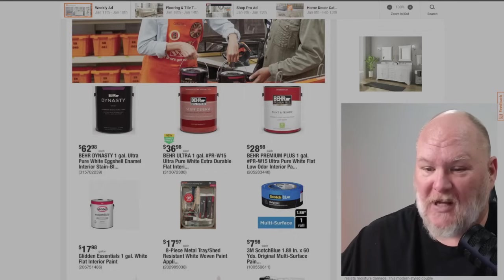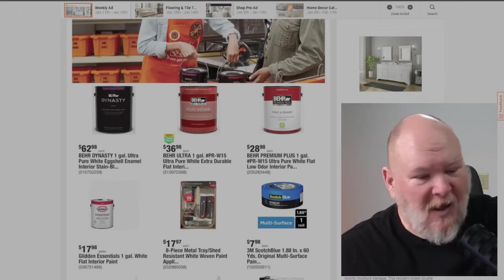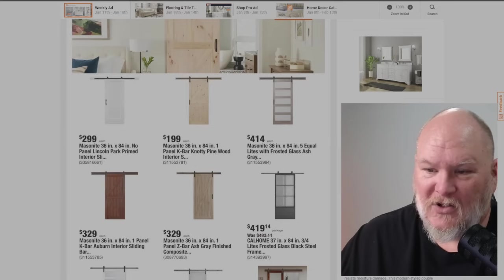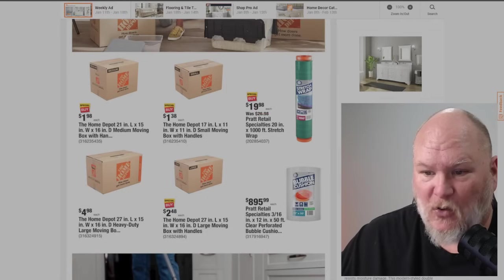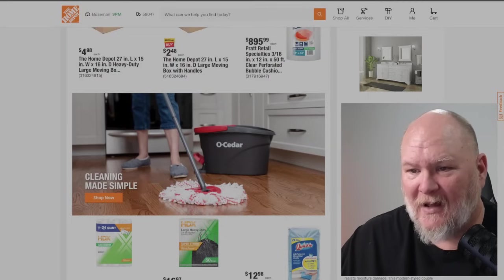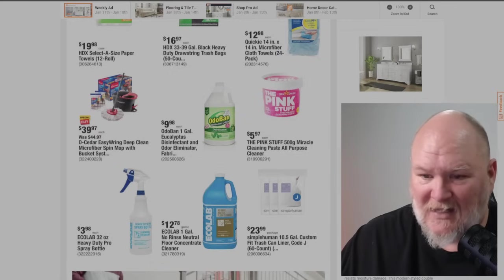We've got ScotchBlue tape — always a good thing. Do not go with cheap painter's tape. You'll either get tape that won't stick or tape that won't come off. The whole point of painter's tape is that it stays when you need it to and comes off when you want it to. We've got moving boxes on sale — $1.98 to $2.48 for the 27-inch, 15 by 18-inch size. The O-Cedar mop is actually pretty decent — my wife bought it several months ago and it actually makes life a little easier. It was $40. We've also got Ecolab and the Pink Stuff for $5.97.